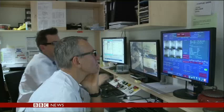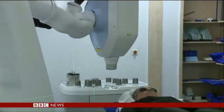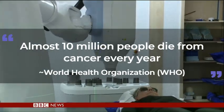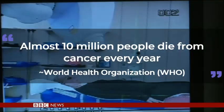Cancer is a very deadly disease which can affect your cells and can cause tumors. According to the World Health Organization, almost 10 million people die from cancer every year.